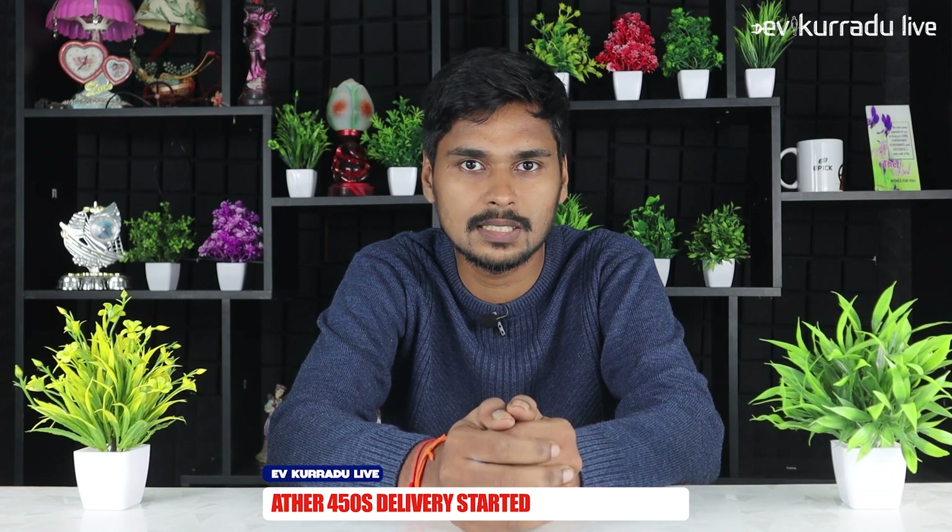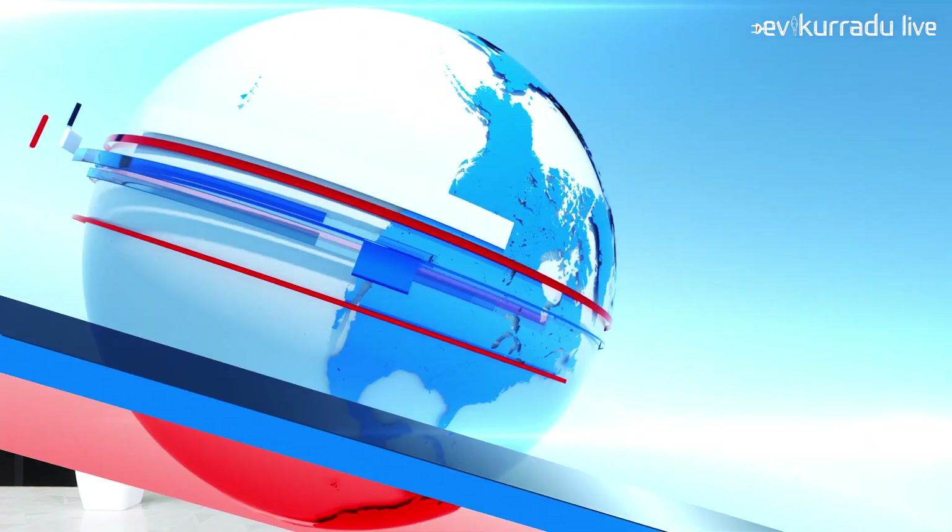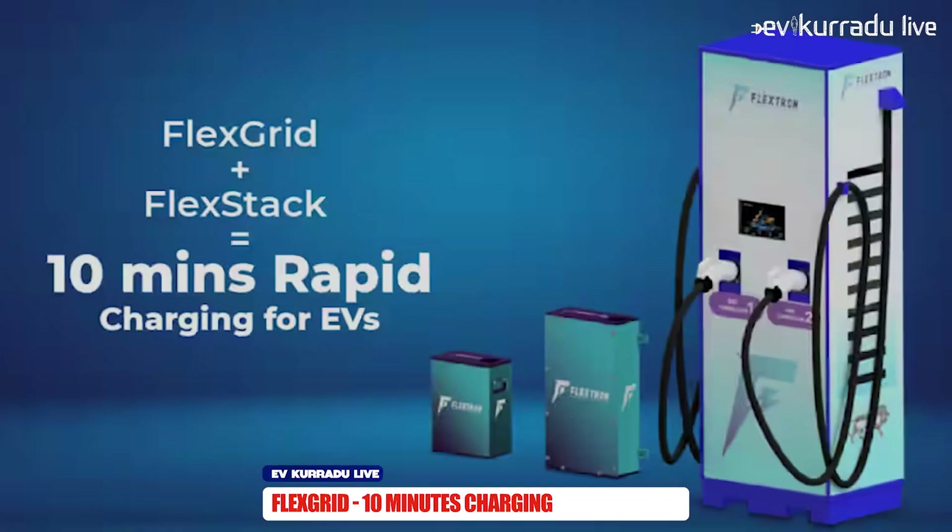For charging time, we have a charging time for the S1 of 6 hours for a full charge. We also have pricing details for the S1.